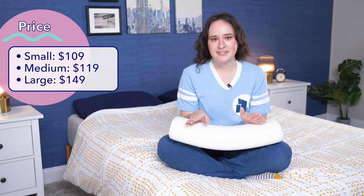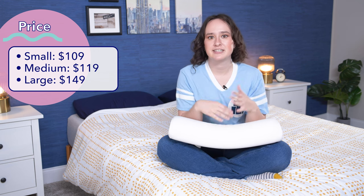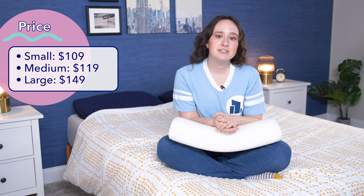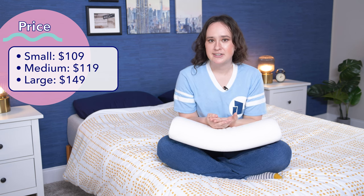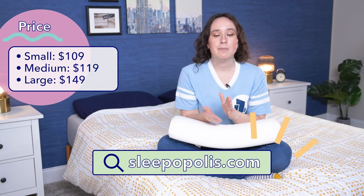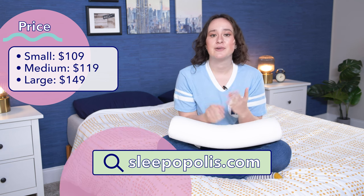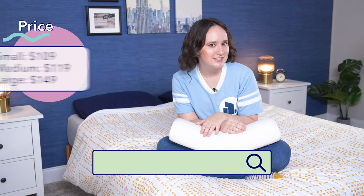Regarding prices, this pillow comes in three different sizes — small, medium, and large — and each one costs a different price. The small size currently costs $109, the medium size costs $119, and the large size costs $149. Keep in mind that these prices do change often, so head over to sleepopolis.com for the most up-to-date pricing information, as well as some exclusive coupons.